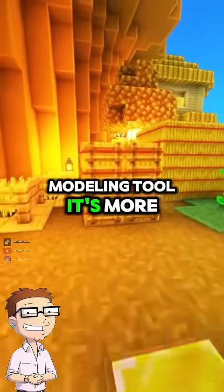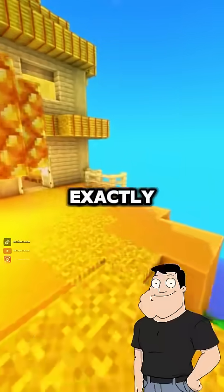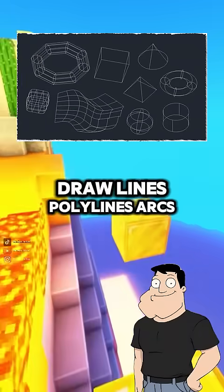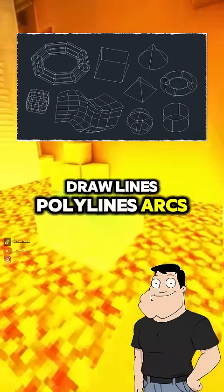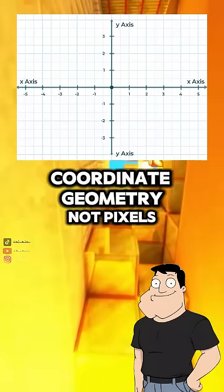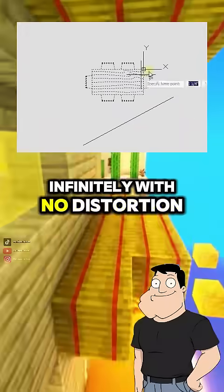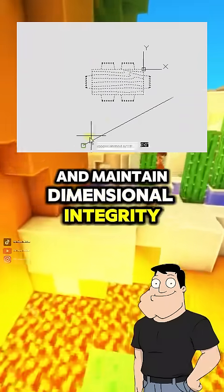So it's not a modeling tool — it's more like technical drawing software? Exactly. It's a vector-based CAD platform. That means everything you draw — lines, polylines, arcs — is defined by precise coordinate geometry, not pixels. That lets you scale infinitely with no distortion and maintain dimensional integrity.